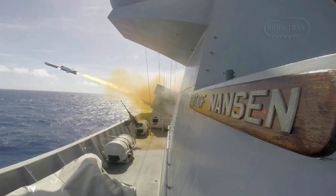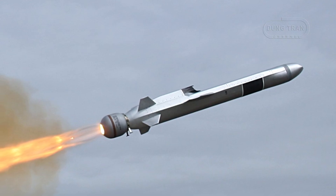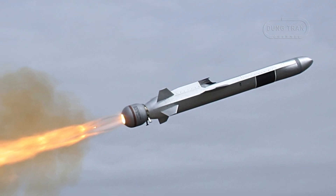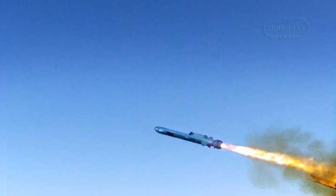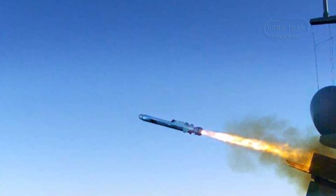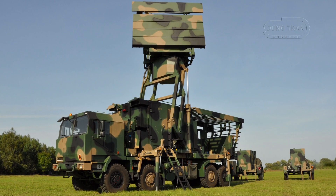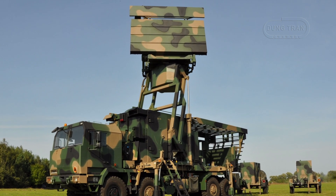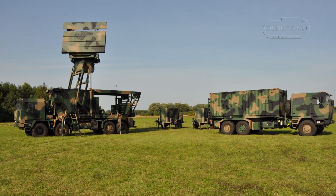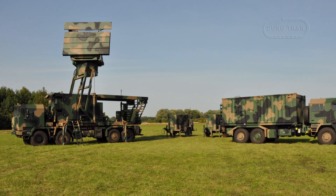The NSM is an advanced anti-ship and land-attack missile developed by Kongsberg Defense and Aerospace of Norway. It is designed with sophisticated stealth features using composite materials, making it difficult for enemy defenses to detect and intercept. The missile has a range of approximately 185 km, although its effective range can be influenced by the sensor systems used in conjunction. One notable sensor in Polish service is the TRS-15 radar, which has a radar horizon of 50 km for surface targets, though it can detect smaller aerial targets at distances up to 200 km.